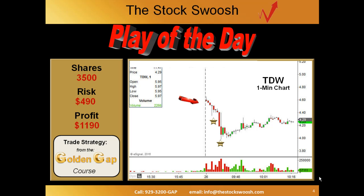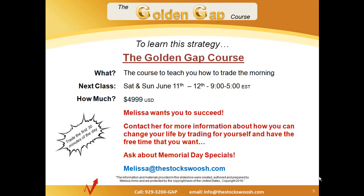If you're interested in the Golden Gap course, the next one coming up is June 11th and 12th from 9 to 5. Contact Melissa at thestockswoosh.com and ask about the Memorial Day specials. It's a great time to sign up if you've been on the fence about taking this course. Until next time, this is Paul for thestockswoosh.com.